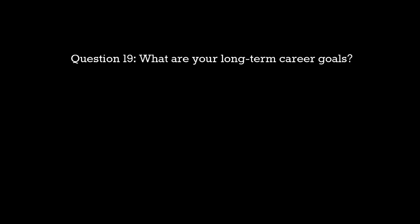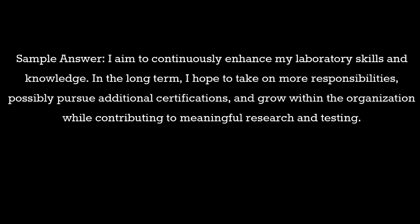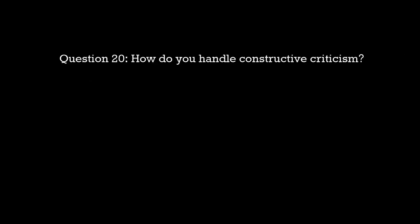Question 19: What are your long-term career goals? Sample answer: I aim to continuously enhance my laboratory skills and knowledge. In the long term, I hope to take on more responsibilities, possibly pursue additional certifications, and grow within the organization while contributing to meaningful research and testing.